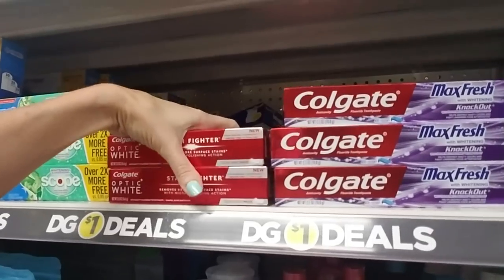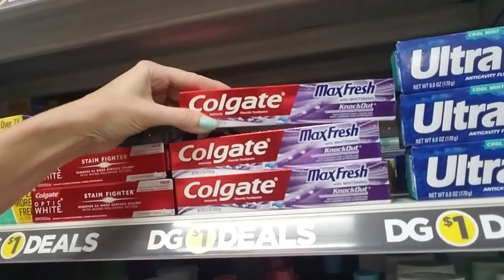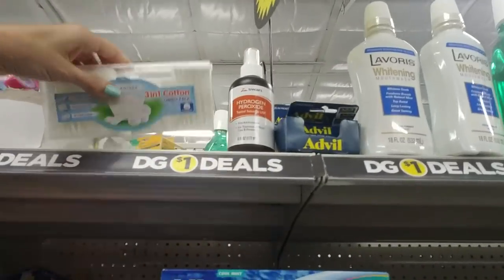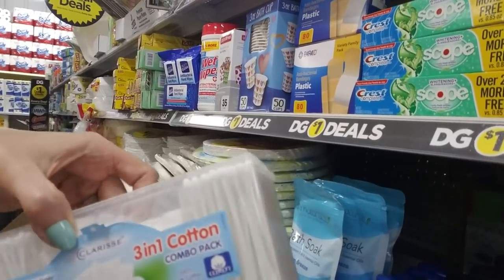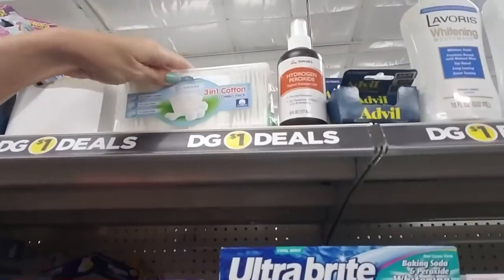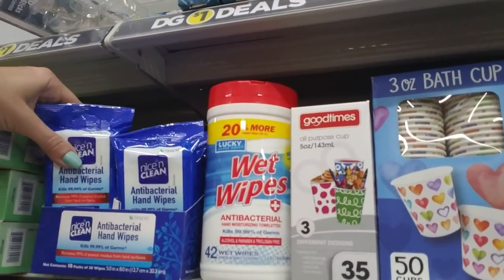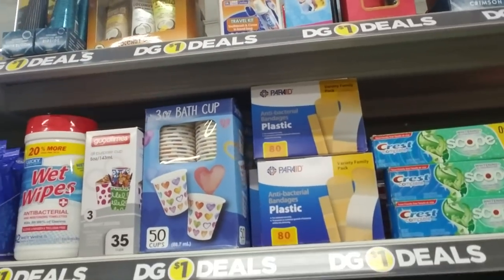We have little tubes of toothpaste like Colgate Optic White and Colgate Max Fresh Knockout — never heard of that one. But you can get things like this cute three-in-one cotton combo pack with 140 cotton swabs, 10 cotton pads, and 10 cotton balls. That would be really cute if you were going on vacation — and it's a dollar. And things like antibacterial hand wipes and wet wipes are good too, especially if you have kids.